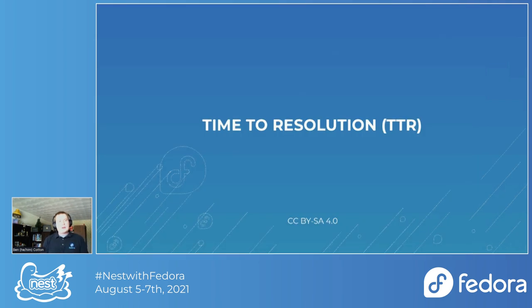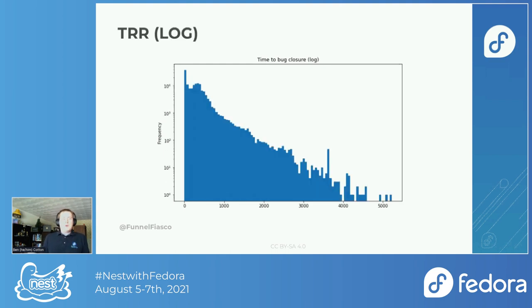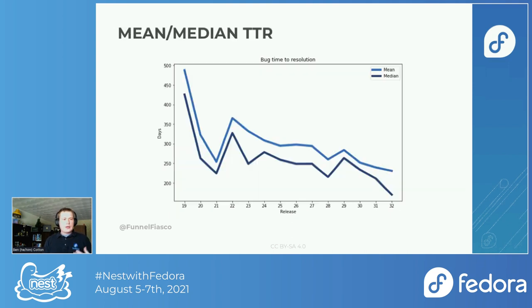Another question is not just whether bugs get fixed, but how long it takes — the time to resolution. Most bugs get closed in the first hundred days. Putting it on a log scale, it's kind of a line, and you wonder why — is it just a natural exponential decay? I'm telling you, more questions than answers. Doing a box plot by release for all closure types, you can see a downward trend with a lot of outliers on the upper end. Looking at it as a line graph, we're definitely trending downward in both mean and median, really since about Fedora 29.